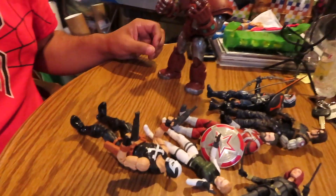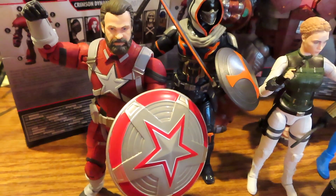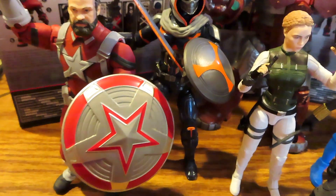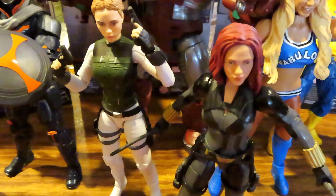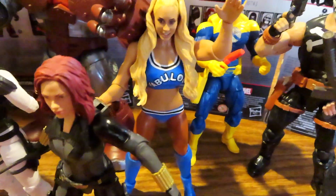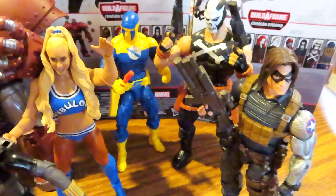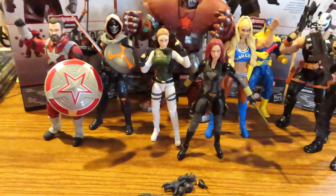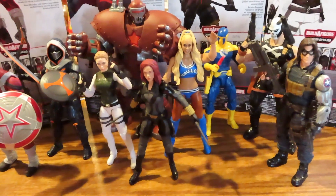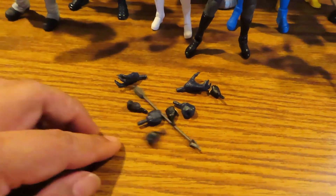Let me try to get all of the figures posed up next to each other. And here we have the whole team fully assembled. We have Red Guardian — aka Hopper — Taskmaster, Yelena, Black Widow, Carmela, Spy Master, Winter Soldier, and Crossbones. They look pretty cool, along with all the random extra accessories and bits.